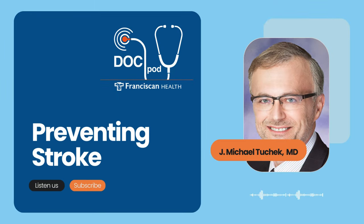For most people, the word stroke is scary, maybe even a little mysterious. It's a condition that lives up to its name, striking patients hard and changing their lives forever. But strokes can be prevented, and many Franciscan Health patients who've had carotid artery surgery or a carotid stent placed can attest to that. This is the Franciscan Health DocPod.